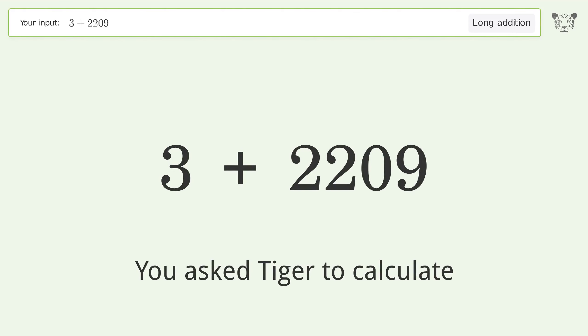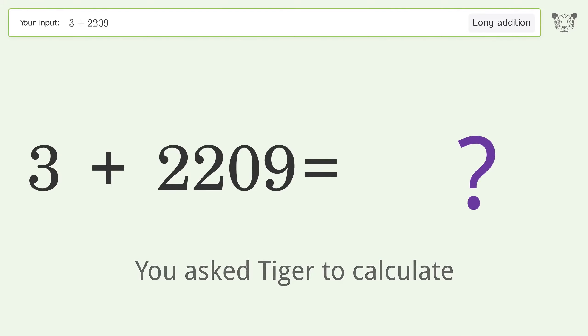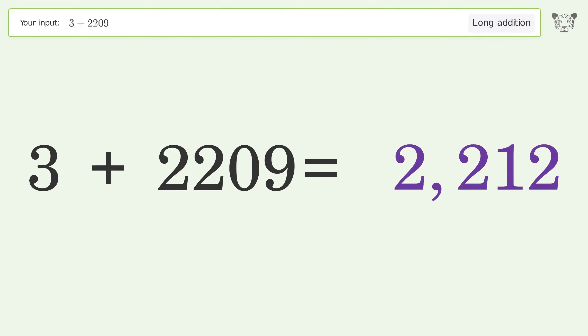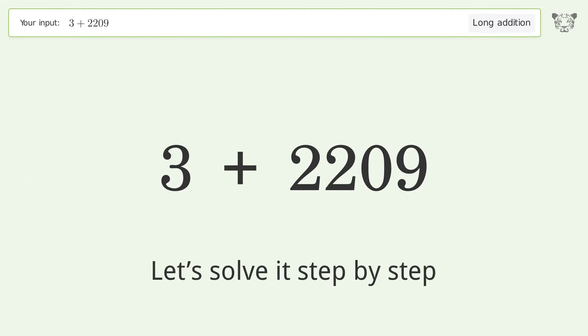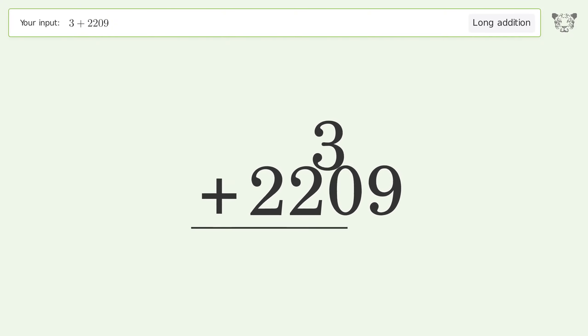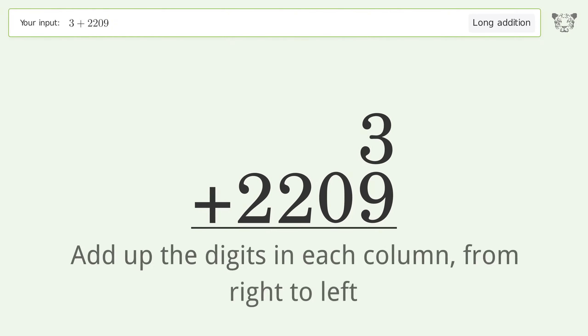You asked Tiger to calculate. This deals with long addition — the final result is 2212. Let's solve it step by step. Rewrite the numbers from top to bottom, aligned by their place values, then add up the digits in each column from right to left.